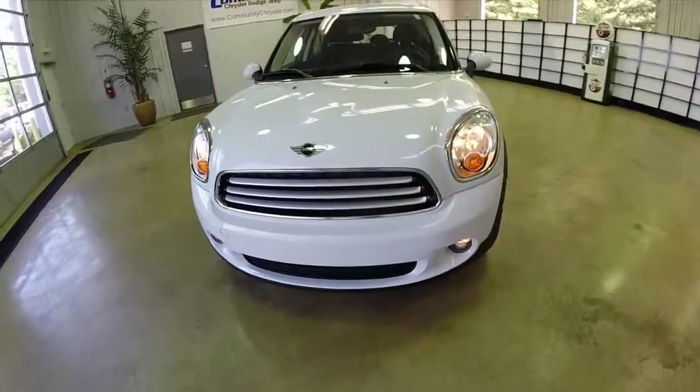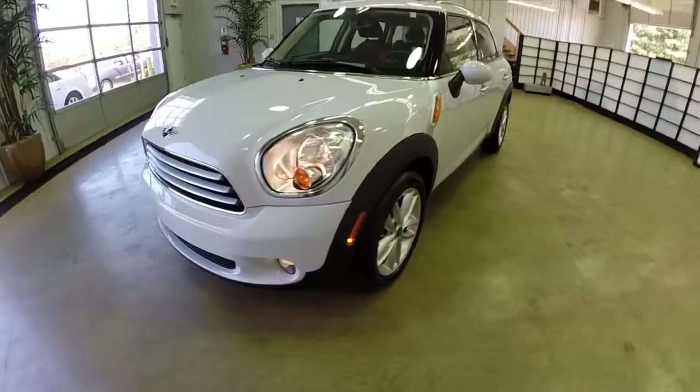Hello everyone. Today we're going to take a quick look at this 2012 Mini Cooper Countryman.